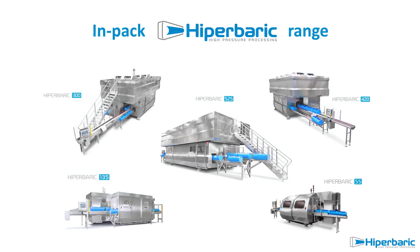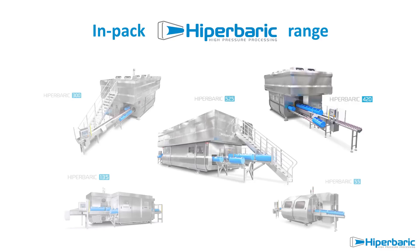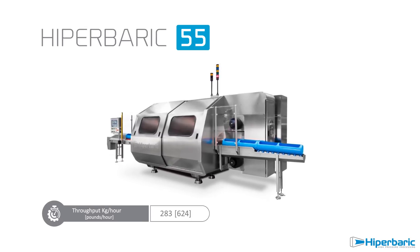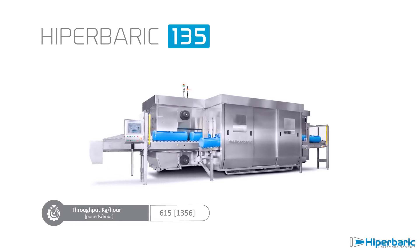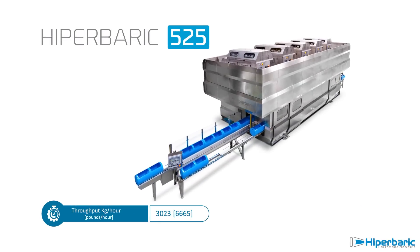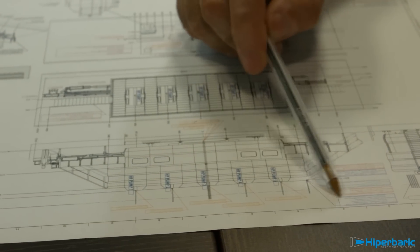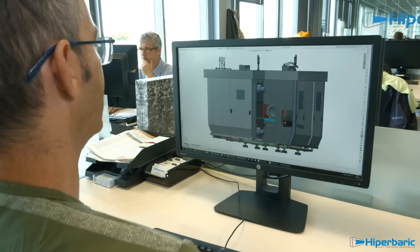Hyperbaric has the widest range of industrial HPP machines, able to process from 250 kilograms per hour up to more than 3,000 kilograms per hour. The Hyperbaric 55 is the perfect first step into the HPP business, while the Hyperbaric 135 is targeted for medium food production. It is possible to set up the bigger machines in a fully integrated configuration where intensifiers are installed on a platform on top, reducing the footprint and making implementation easier. Hyperbaric is the world-leading manufacturer of high-pressure processing technology for the food industry, thanks to innovation, providing the most reliable machines and the best customer support in the market.